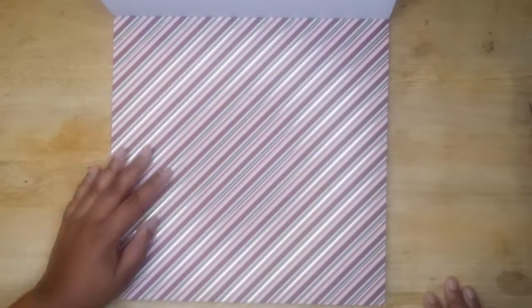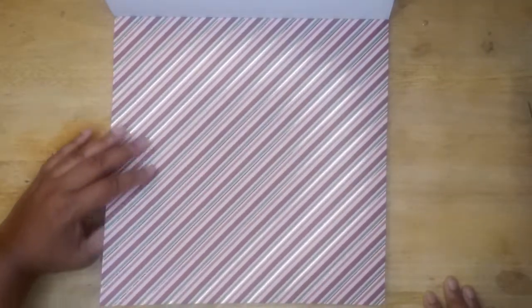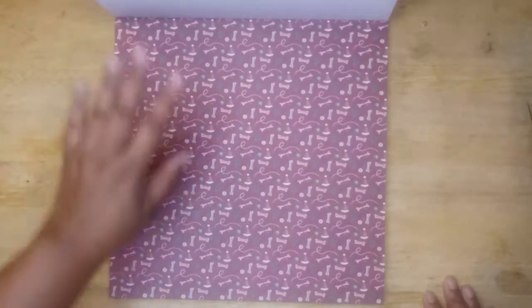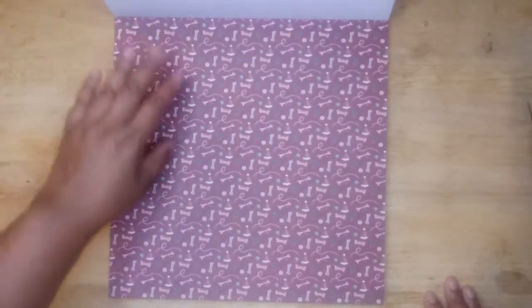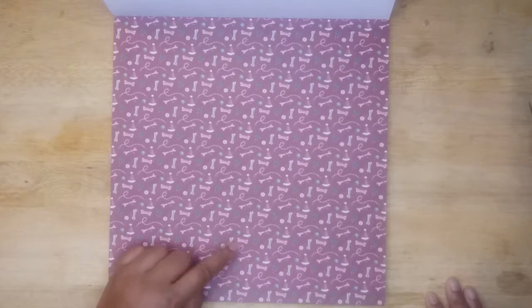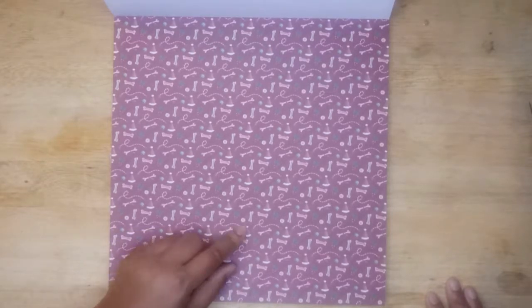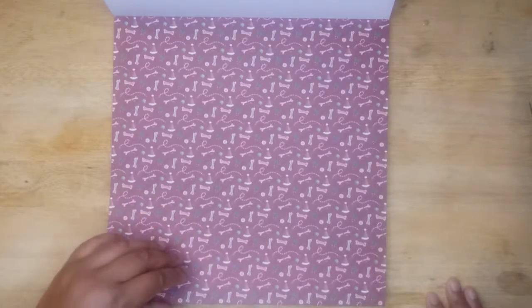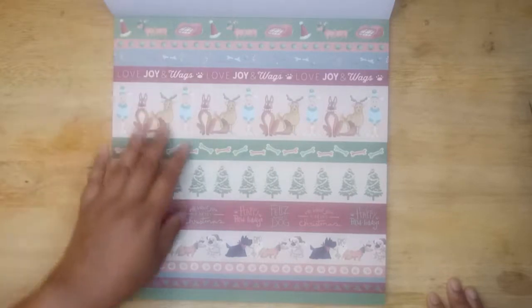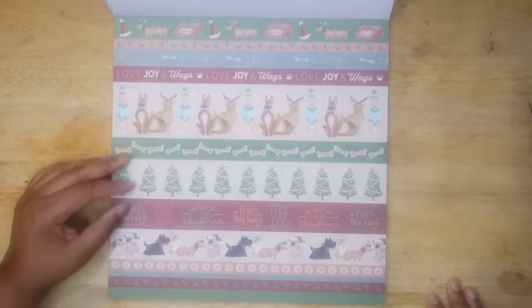Oh, look at this — now, everything doesn't have to be all pets. You got a little bit of peppermint motif in here. Now this one is the same thing as the cat page, except for dogs — with the little dog cookie, dog bones, dog cookies, dog hats. This is a leash — oh, that's cute. We have the dog belly band page.